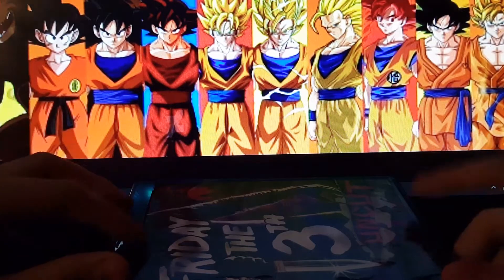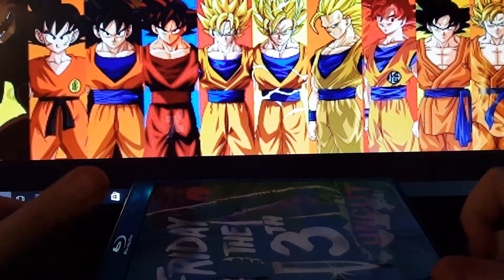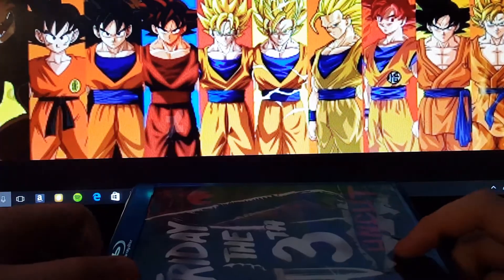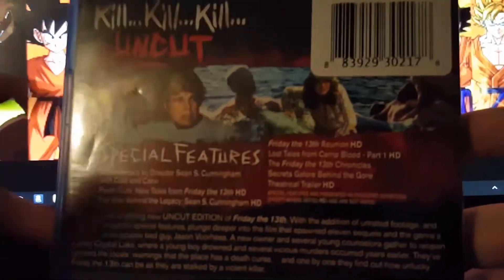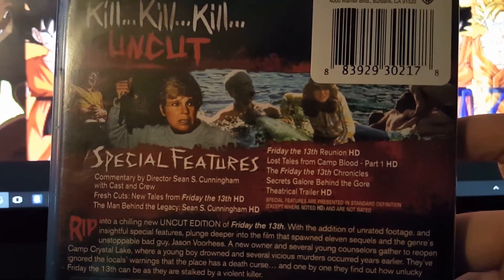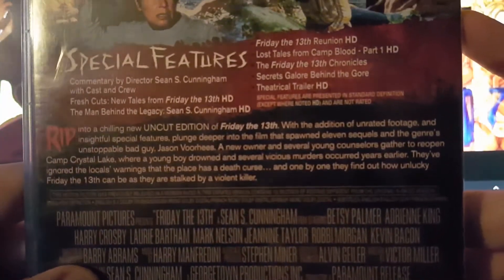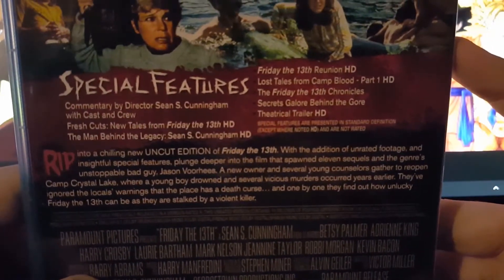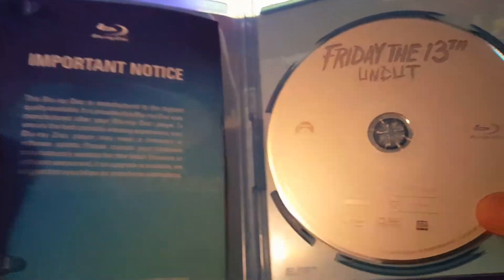What's up guys, Blu-ray Anarchy here with another horror collection part two. Here we go with the first film, Friday the 13th uncut. And there you go — here's the inside. So that's the first Friday the 13th film.